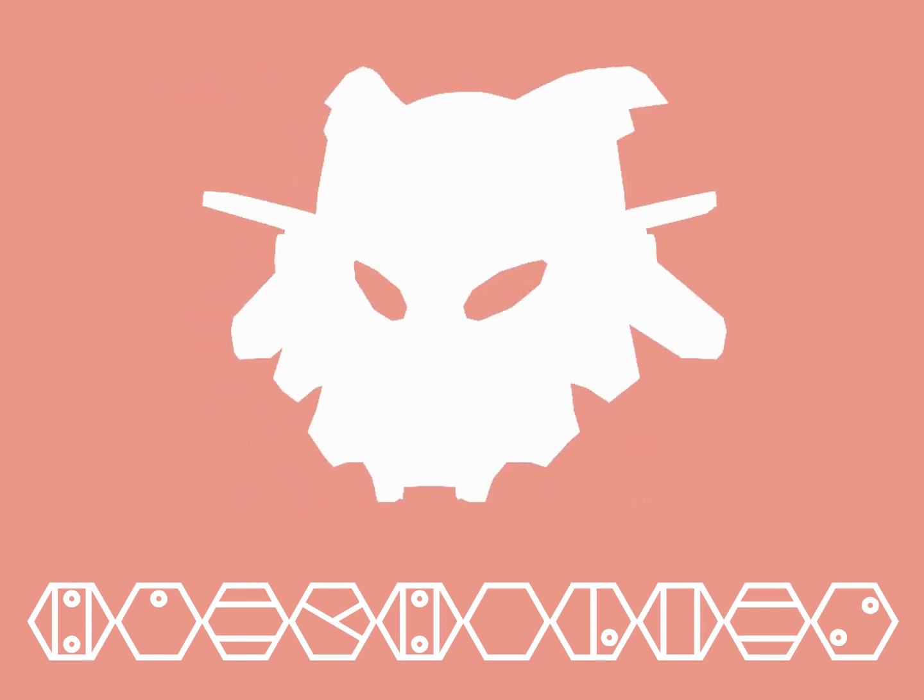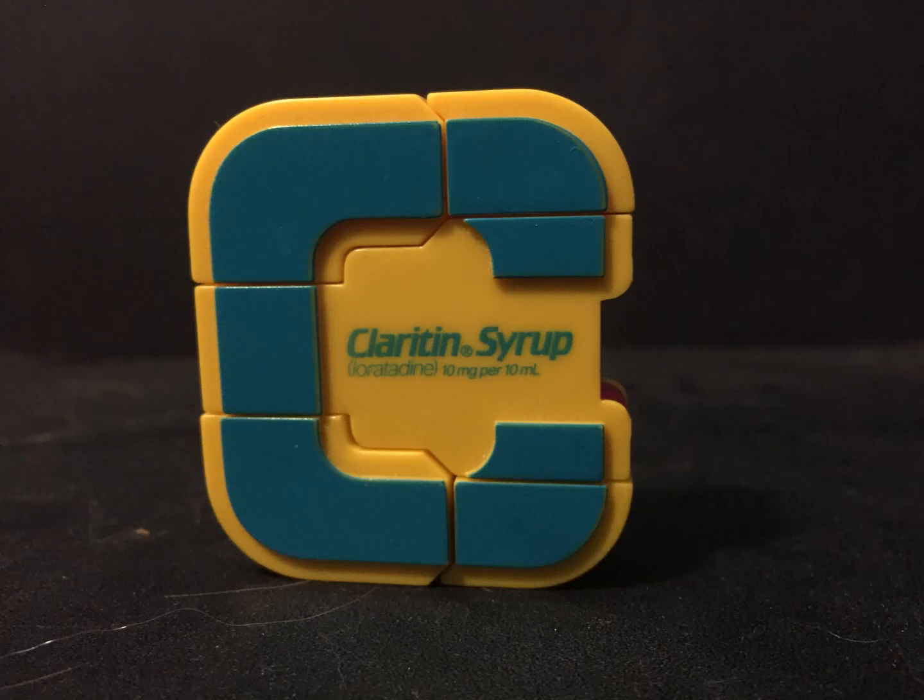Hello, Biotube! When you think of super robots, obviously you think of the company Claritin. Known for their famous Claritin syrup, which contains 10mg of loratidine for every 10ml. As you can see, printed on the robot's alternate mode, which is the letter C, which, if you didn't know, stands for Claritin.